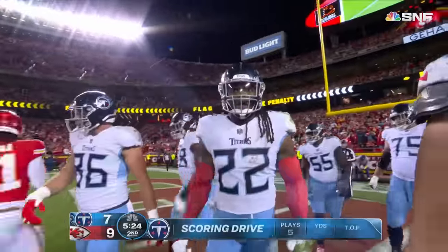Henry up the middle and in. Touchdown, Tennessee. Henry's 11th rushing touchdown of the season — just his second at home.